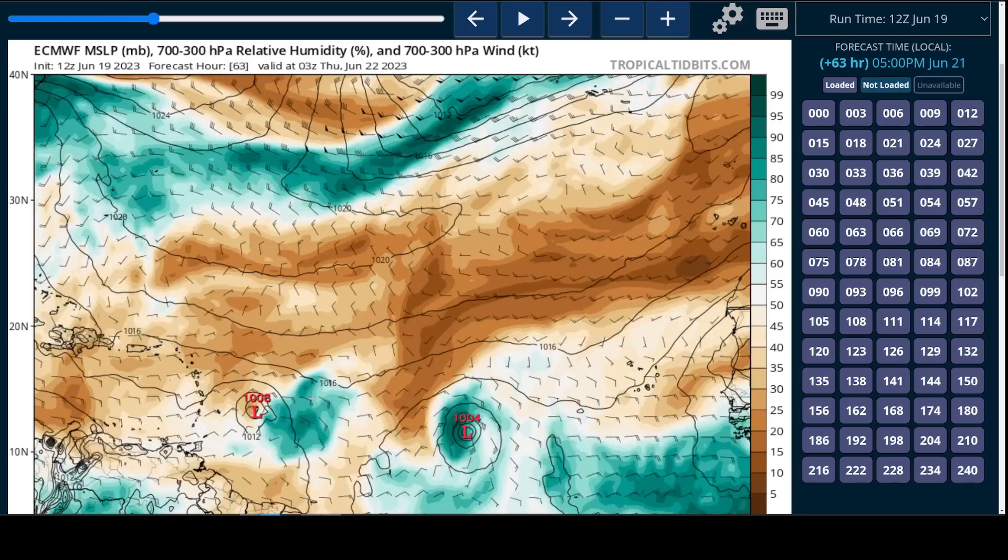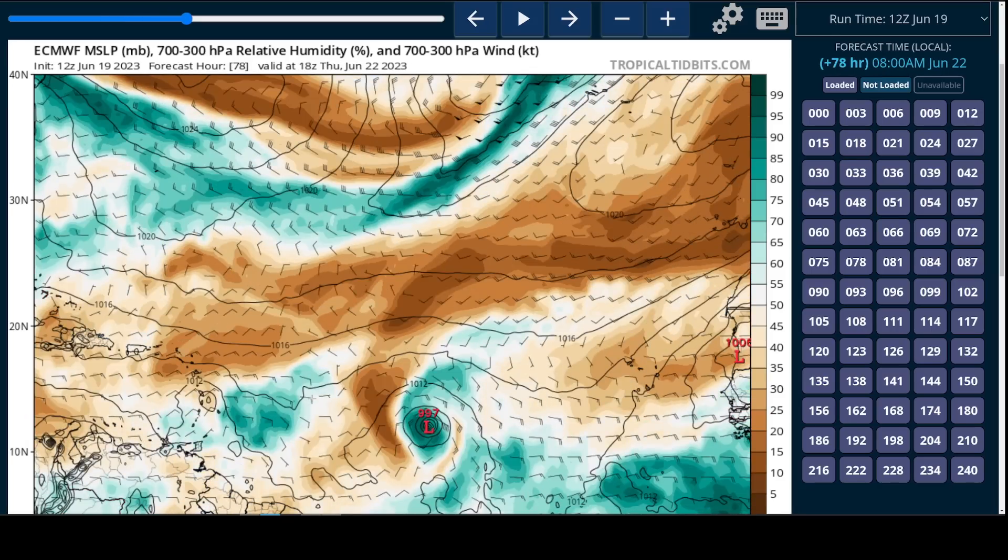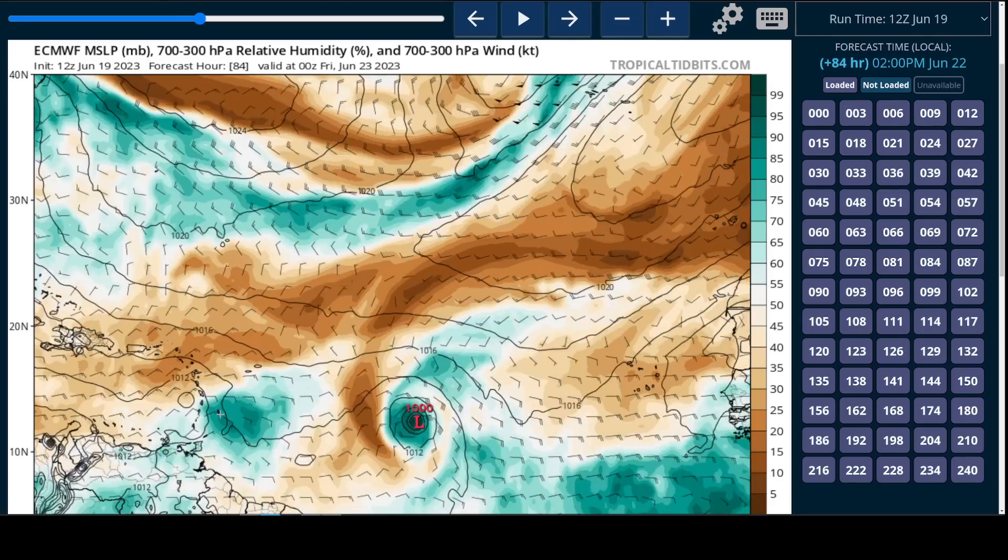You'll see the asymmetry in the moisture field with the low-level circulation on the western edge of it by midweek. That persists to a severe degree on the European model, and this is a pretty weak storm and may not even be a named storm on the model given how weak it looks on this particular run.